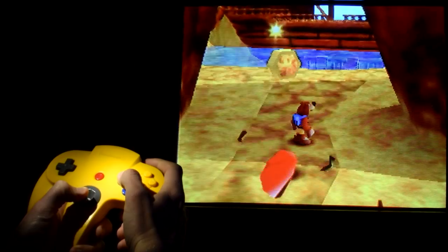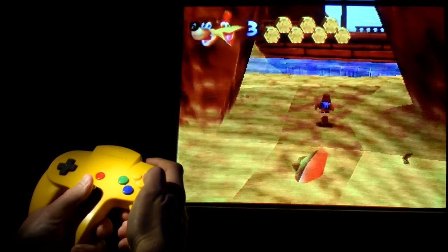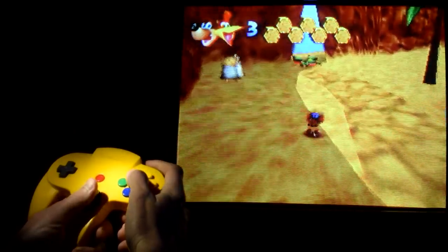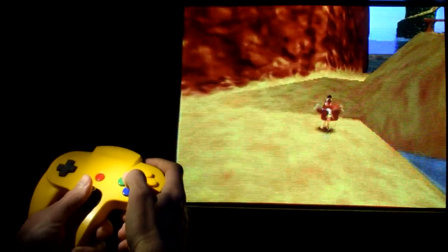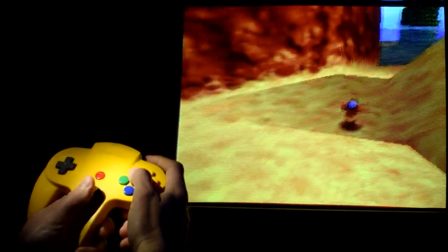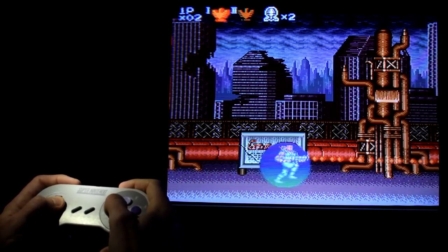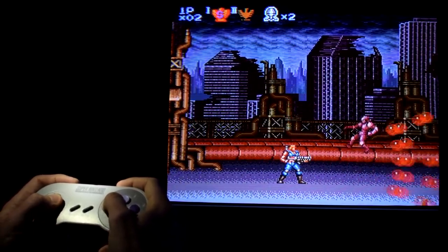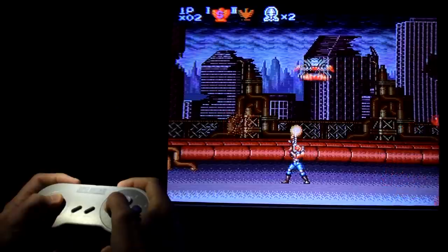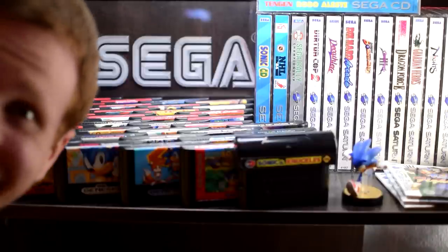Here's a question: does the controller that goes with the console count as part of its design? Because consoles are rarely ever separated from at least one controller, and because consoles tend to come with one controller right out of the box, I'm going to say yes — and the Wii U fans go wild. As far as the answer to the best looking console goes, this is about as subjective as things get. Some might even say this is as pointless as it gets, but I'm obsessed with video games — it's what I do.